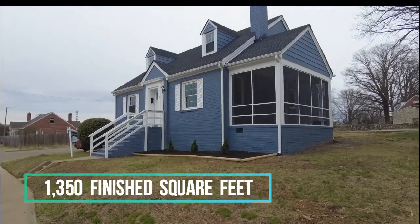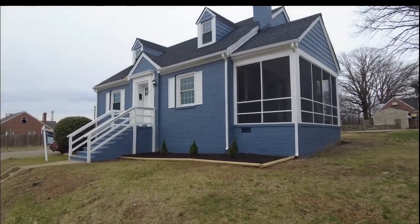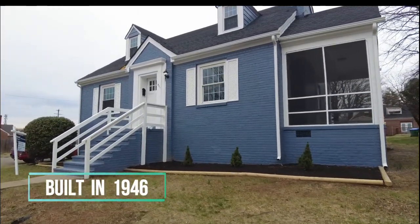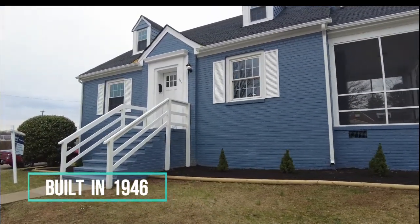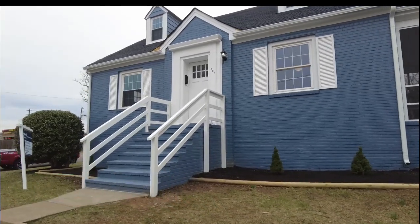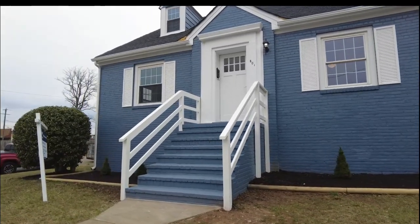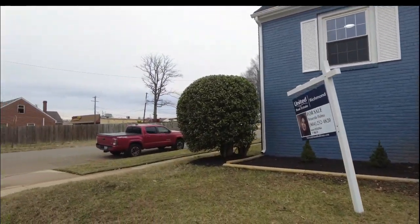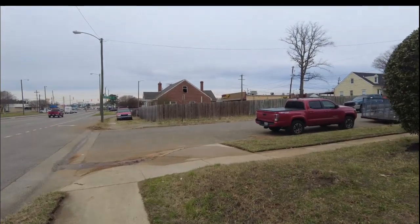This renovated home is brick — a brick cape — and we've got new everything, including roof, flooring, kitchen, appliances, and paint. You name it, this house has it. We've got a great classic design and they did some upgrades here that are pretty unique.